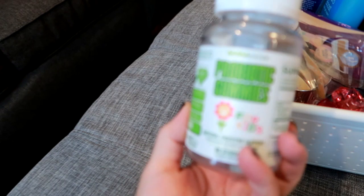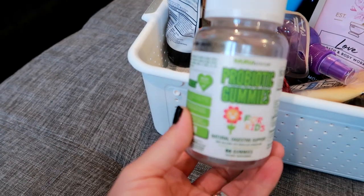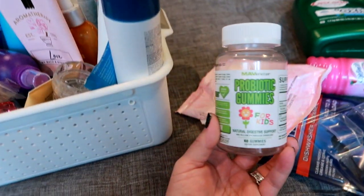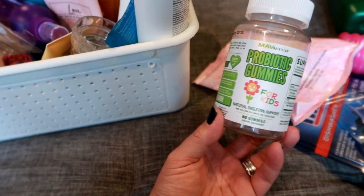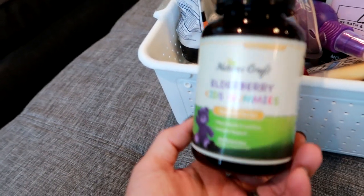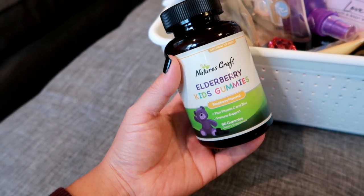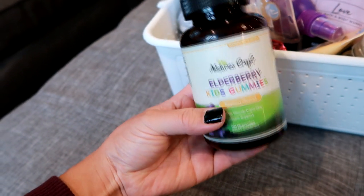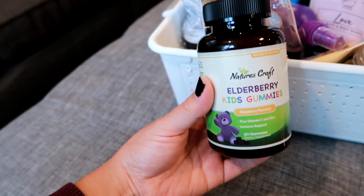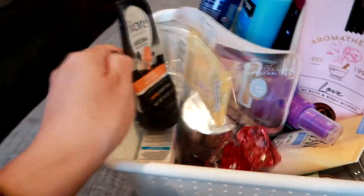There are a couple vitamins in here. These are the probiotic gummies that my son takes — I get them on Amazon on auto delivery every two months because there are 60 gummies and he takes one a day. These others are the Nature's Craft elderberry kids gummies, a raspberry flavor. They're actually pretty good; he's been taking these for years, long before the pandemic, and will continue especially moving into flu season. Also from Amazon on auto delivery.